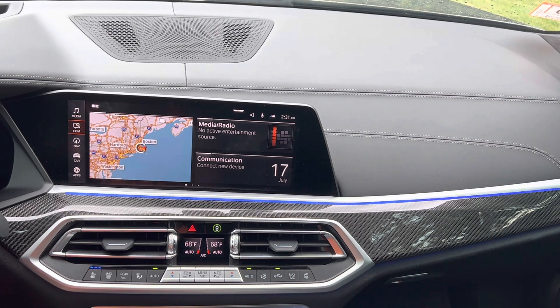For those with iDrive 7 who want to update their operating system — staying with iDrive 7 but just getting the latest version — here's how you do that in case you're not 100% sure. Automatic software upgrades should happen automatically. The car searches in the background, and when an update is available it gets pushed to the vehicle.